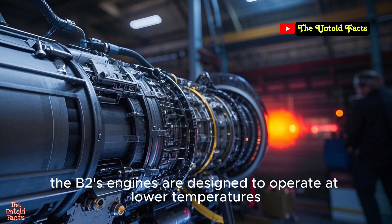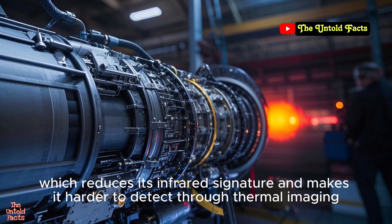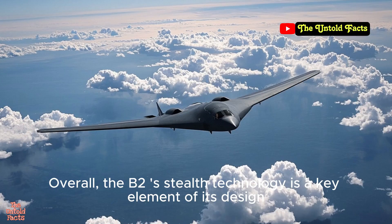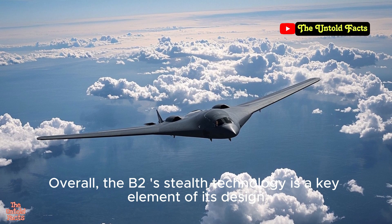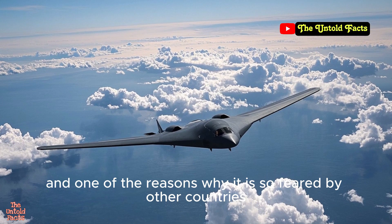Additionally, the B-2's engines are designed to operate at lower temperatures, which reduces its infrared signature and makes it harder to detect through thermal imaging. Overall, the B-2's stealth technology is a key element of its design and one of the reasons why it is so feared by other countries.